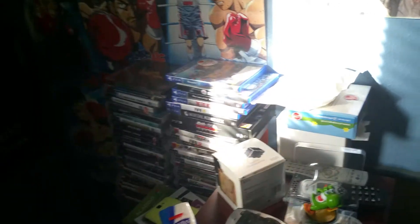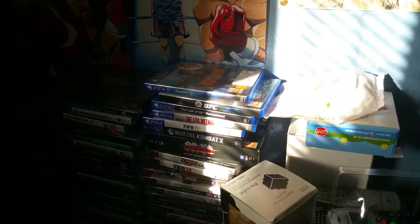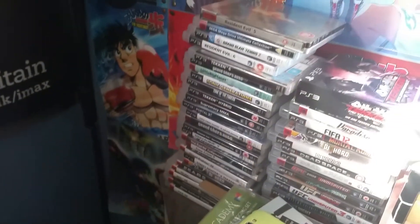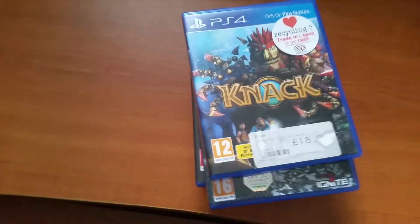Let's get on to the PS4 games. I've only actually got six — all those other ones down there are PS3 games, you've already seen most of those in previous videos. So let's go over the games I have today.